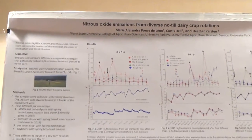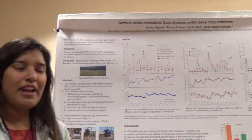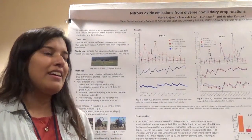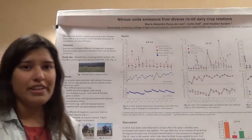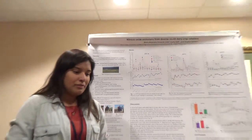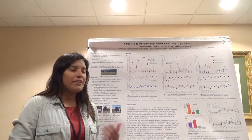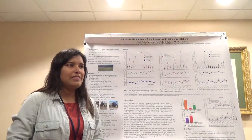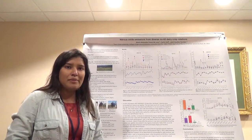As you know, nitrous oxide is a greenhouse gas that is a by-product of microbial processes of nitrification and denitrification. The global warming potential of nitrous oxide is 298 times that of CO₂.